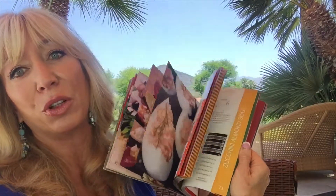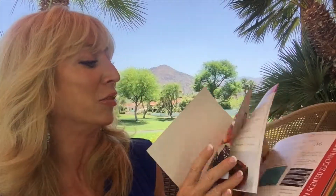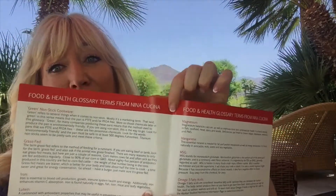The way I set this up is that you can actually flip through because I have all of the titles on the side of the page vertically. Of course, you still have the table of contents, and there's even a glossary of terms that you might not be familiar with in the food world.